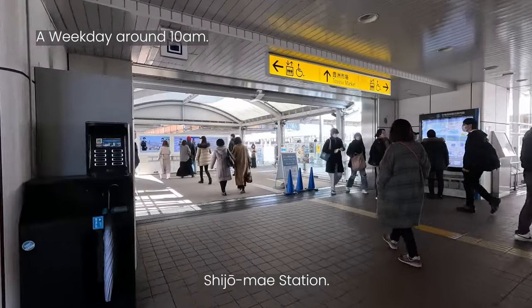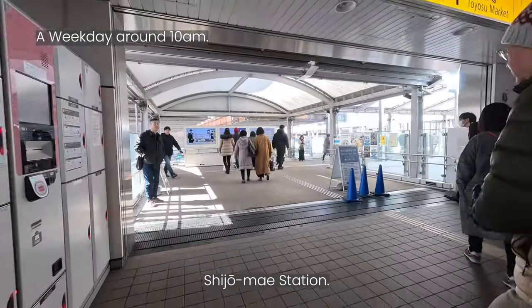Today, we are at the Shijomei Station, and we are heading to the Tokyo Toyosu Mano Club Onsen.